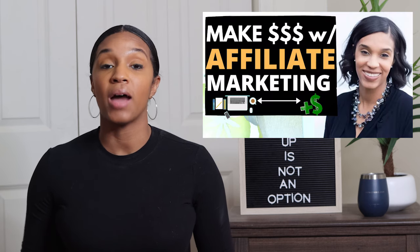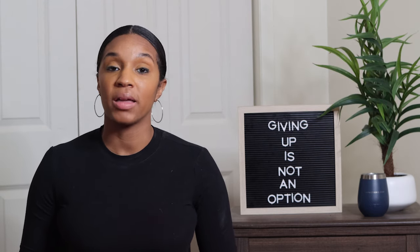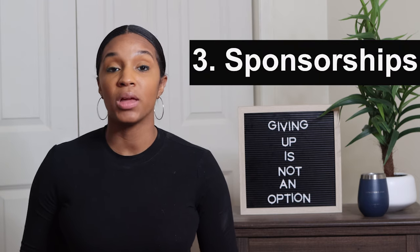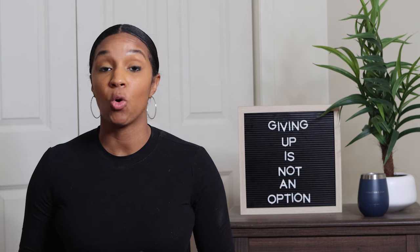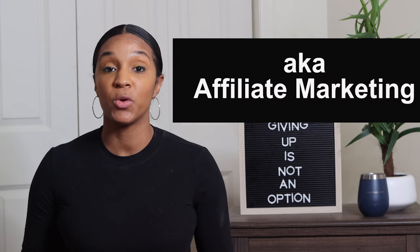Affiliate marketing is when you refer someone to a product or service using a unique referral link, and if they make a purchase through your link you earn a commission. I did a whole step-by-step guide on how to get started and how I make money doing this — I'll put that video in the description below. The next way you can make money blogging is through sponsorships. Once you start building an audience, companies will pay you to promote their products or services. Now that I get consistent traffic, I charge $1,000 for a sponsored post, though I don't do too many of these because I like recurring revenue better.